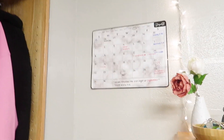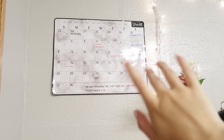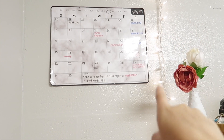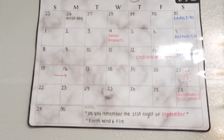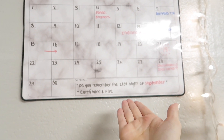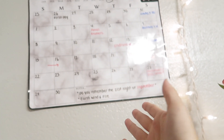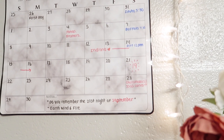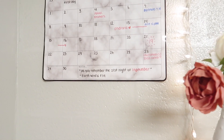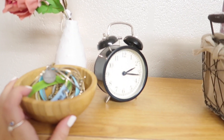Now we can move over to my desk area. First, this calendar I got from Amazon — I command-stripped it to the wall. People have been asking: my birthday is actually September 21st, that's why I have 'Do You Remember the 21st Night of September' — because that's my favorite song and it's about my birthday, which is mind-blowing to me. I'm turning 19 on the 21st. I'm super young for my grade — everyone is turning 20 and I'm like, oh my god.